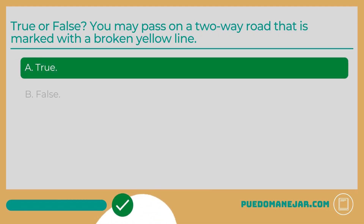A. True. You may pass on a two-way road that is marked with a broken yellow line. Broken lines, either yellow or white, can typically be crossed over. Solid lines, either yellow or white, can typically not be crossed over. You can only use the opposite lane of traffic to pass other vehicles moving in the same direction when the broken yellow line is on your side of the lane.